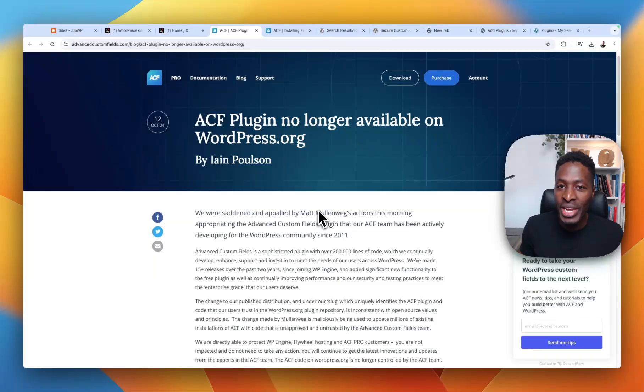There is a lot that has been happening in the WordPress space recently, but if you are an Advanced Custom Fields user you need to know about this because it is going to affect you directly. Just hours ago, the team at WordPress.org forked the ACF plugin and renamed it to Secure Custom Fields.